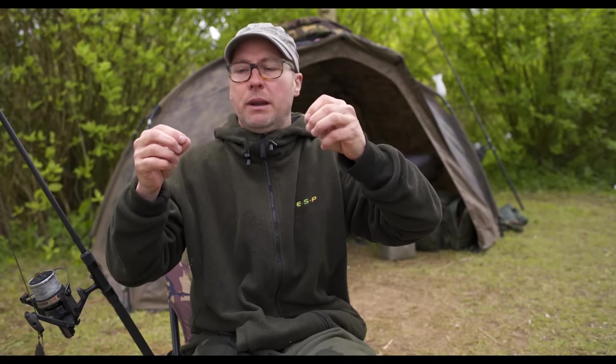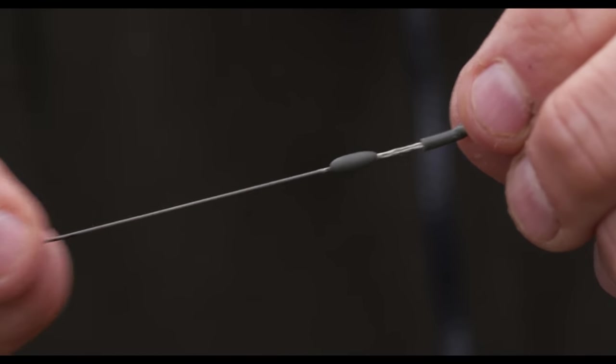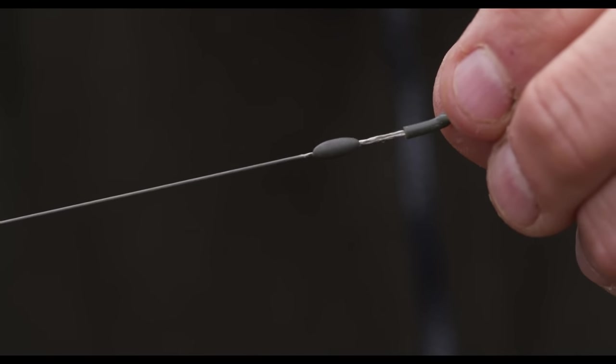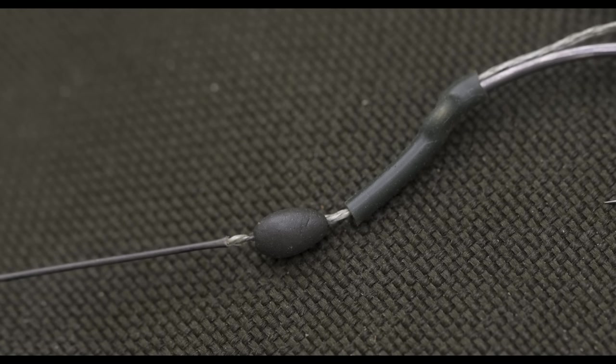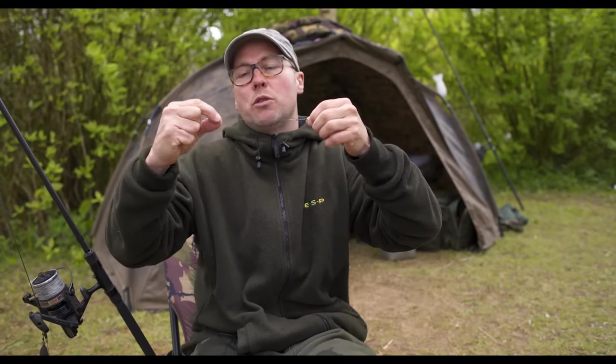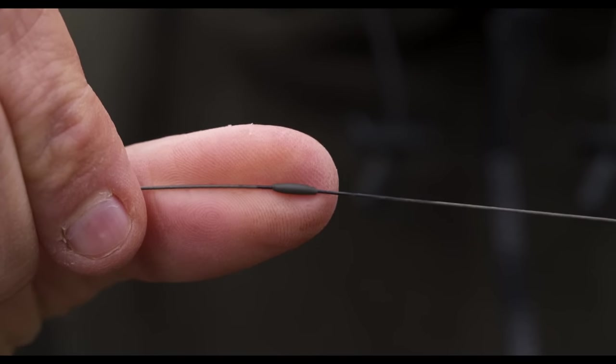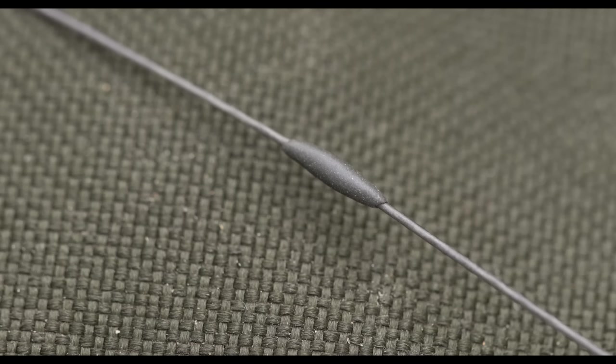There's a bigger bit of putty about 5mm away from the end of the tubing just by the hook end — that aids, as I've mentioned, pulling the hook into the bottom of the fish's mouth. Then about three-quarters of the way back up the hooklink I put a tiny little teardrop of putty, and that just helps to kick the hooklink away and make sure that it lies flat to the bottom.